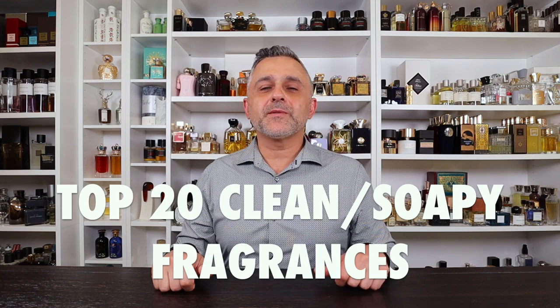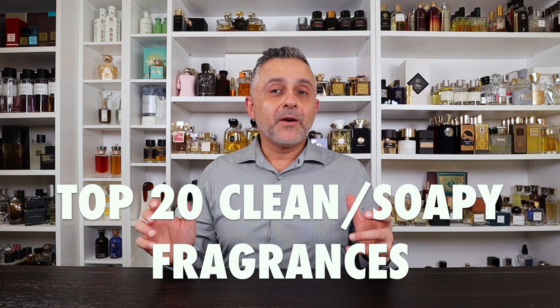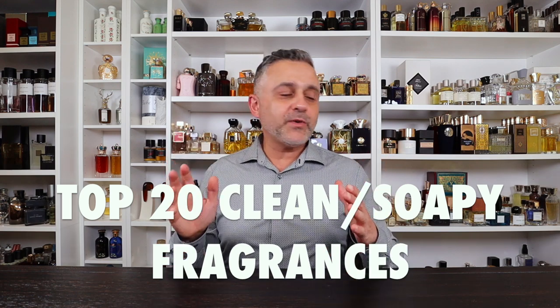Thanks for tuning in. This is Sebastian with Smelling Great Fragrance Reviews. Before we start the fragrances, I want to explain what clean and soapy fragrances are. They are exactly that — clean and soapy. You can have both at the same time, or you can have soapy without clean and clean without soapy. Most of the soapier fragrances are towards the top, but we have several clean fragrances filling the list from 20 to 10. We'll start with the two honorable mentions.